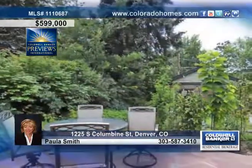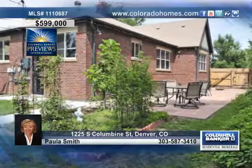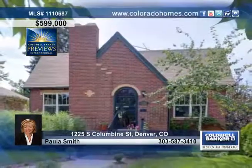A wonderful flagstone patio in a beautiful south yard, and a location minutes from Cherry Creek, Old South Gaylord, Washington Park, and more finish off this home. Make an appointment to see this home with Paula Smith.